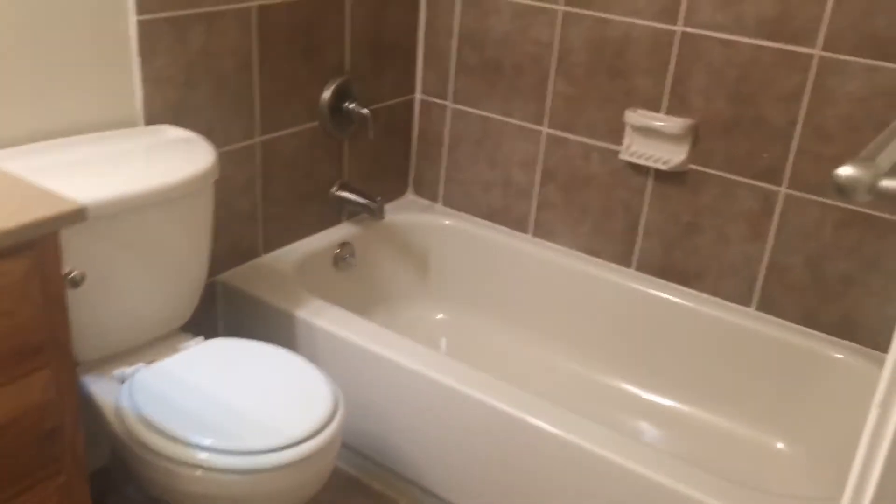The guest bathroom has ceramic tile, including around the shower. It also features updated cabinetry and light fixtures.